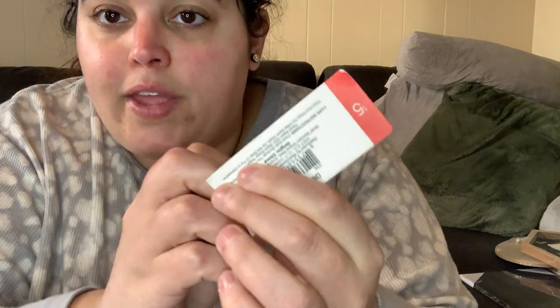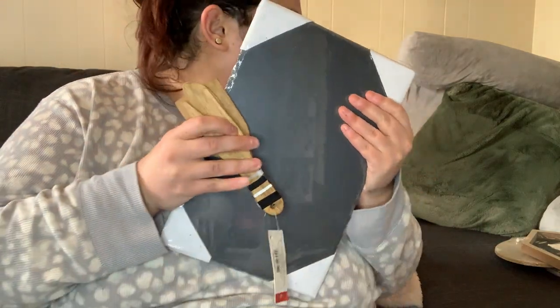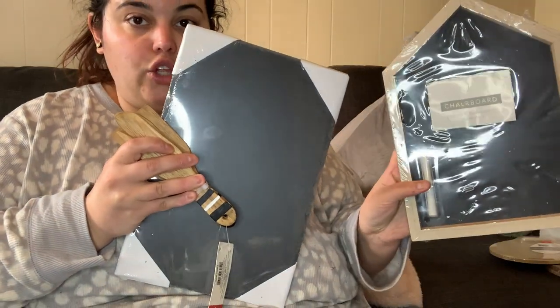The other charcuterie item is this cheese utensil set — it's a three count for five dollars. I love the wood tone with the touch of black and white stripes. You get a two-pronged fork, a blunt little knife — you don't need a sharp knife for soft cheeses — and a cool spatula. For five dollars it's super cute, and it looks great with the slate board because of the black stripes.